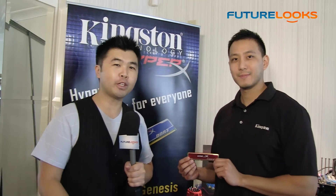I'm Steven with FutureLooks.com and we're at CES 2012. We're visiting the Kingston Technology booth over at Caesars Palace. I'm with our good friend from the HyperX division, Ken Tung. He's got a couple things to show us starting with this. What's this all about, Ken?